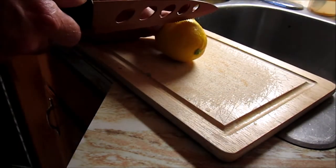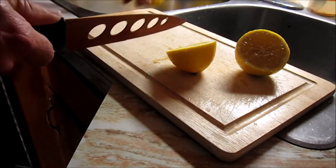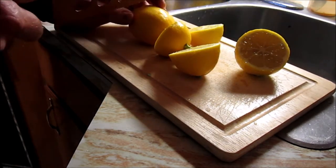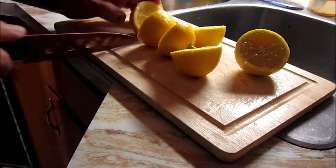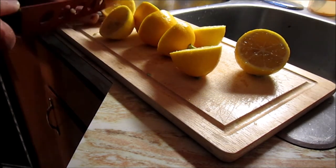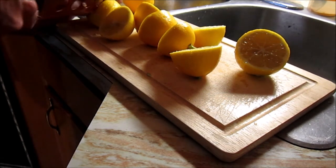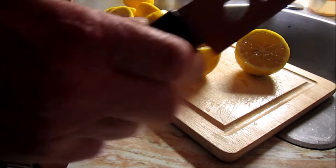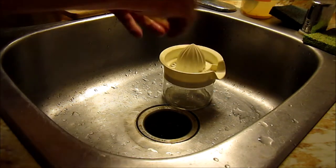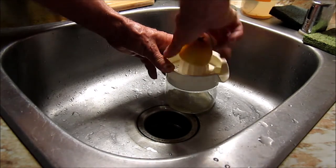I've washed some lemons and we'll slice these in half in order to start squeezing. I suggest squeezing your lemon juice by hand rather than using a food processor so that you don't get a lot of pulp that's going to clog up your sprayer. Just having some good pure juice is the best way to go. I've got about five or six lemons cut in half and we'll go ahead and juice those.